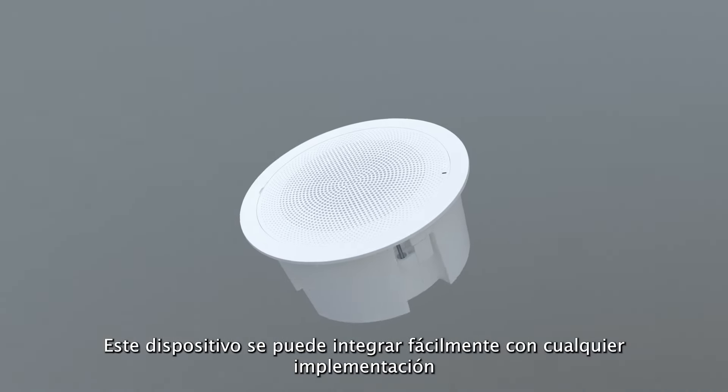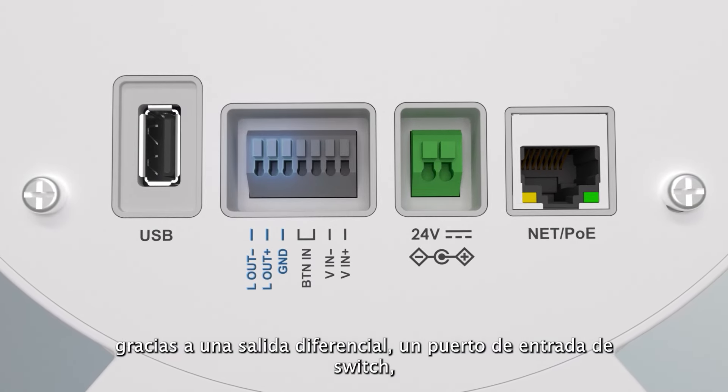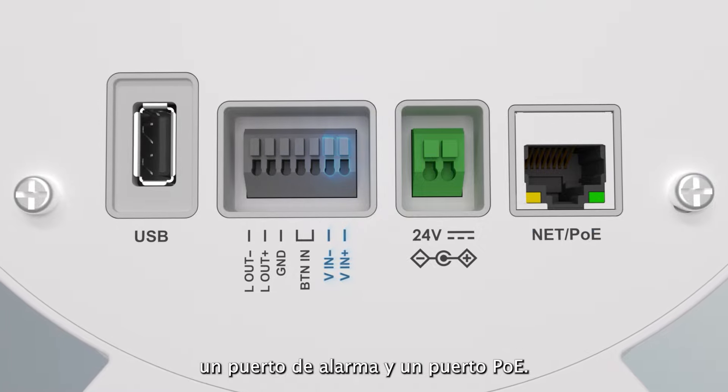This flexible device can be easily integrated with any deployment thanks to a differential out port, a switch in port, alarm in port, and a PoE port.